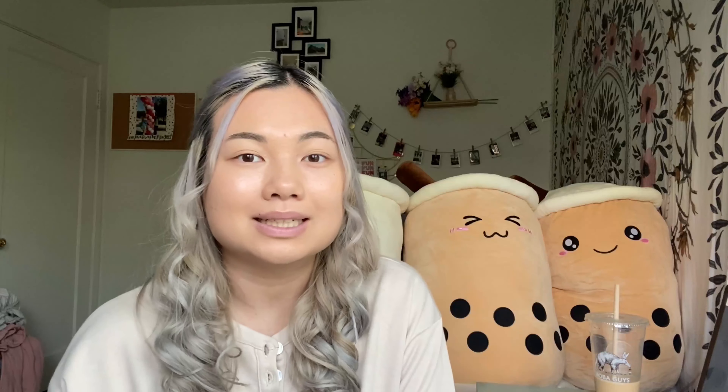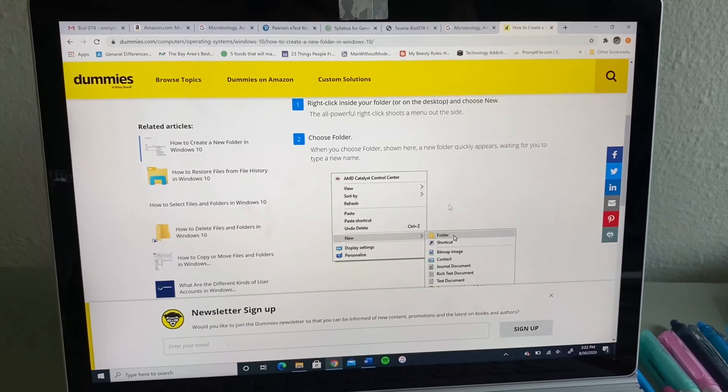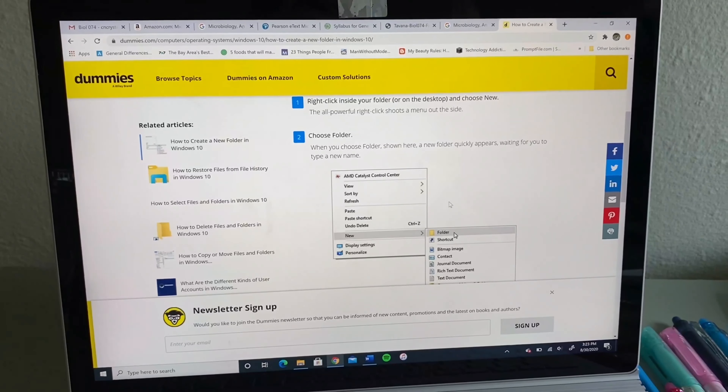Next is to organize my desk — I think it's pretty organized with all my pens, pencils, sharpies, glue stick, notebooks, and folders, so I can check that off. The next thing on my total list is to add or make a folder on my laptop. Making a folder specifically for that one class will help me stay organized — I can put everything I need in there like lab PDFs and notes, so whenever I need it I can just go into that folder and it'll be right there.